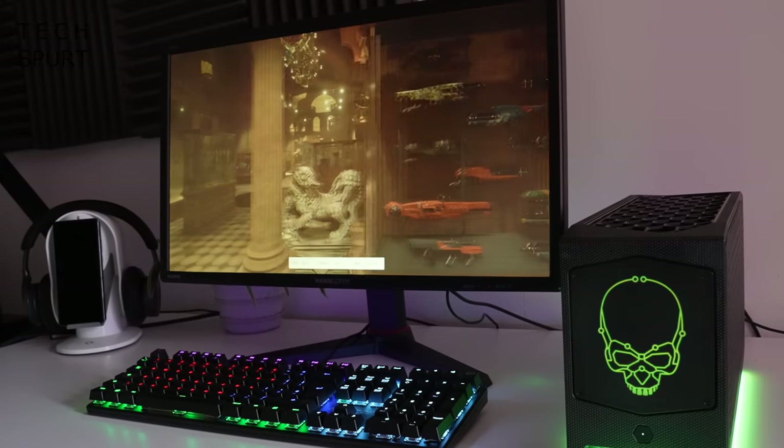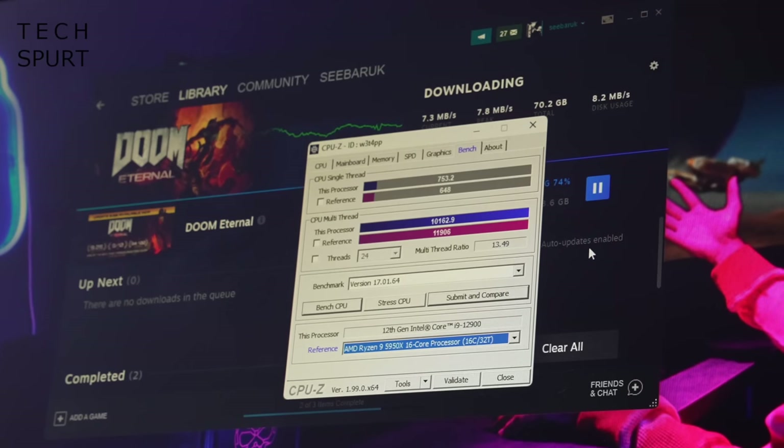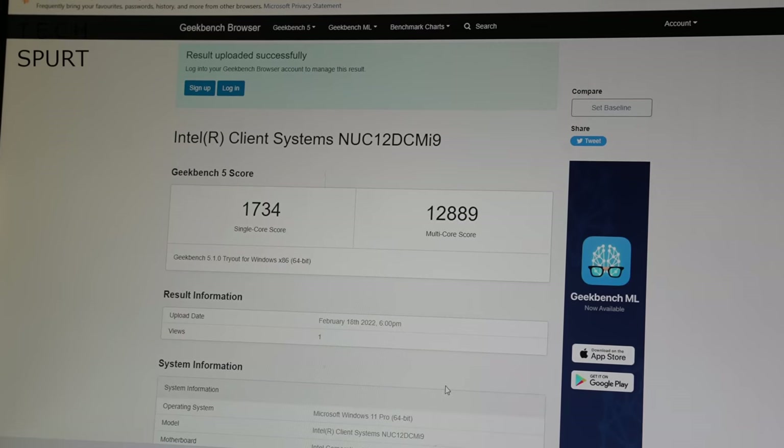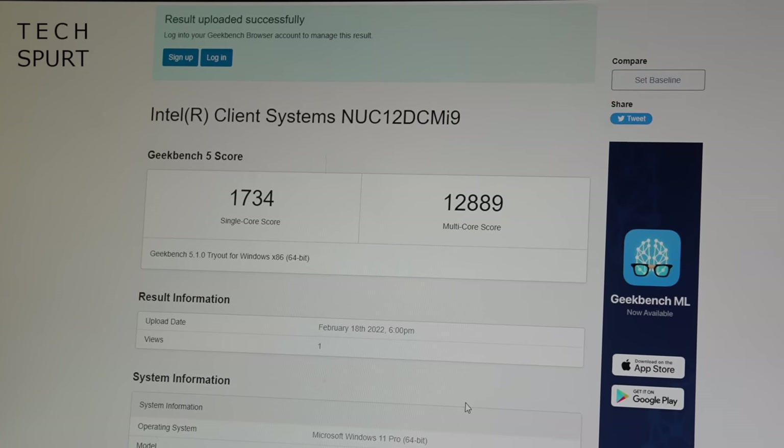With this setup I saw some distinctly impressive benchmarking scores — in CPU-Z I got a multi-thread result of 10,162.9, and Geekbench 5 spaffed out a score of 1,734 single-core and 12,889 multi-core.